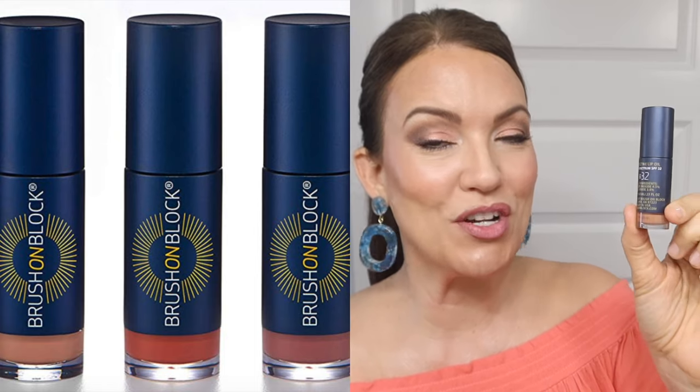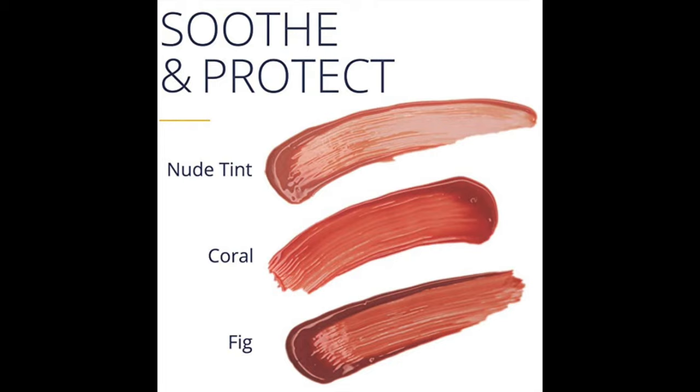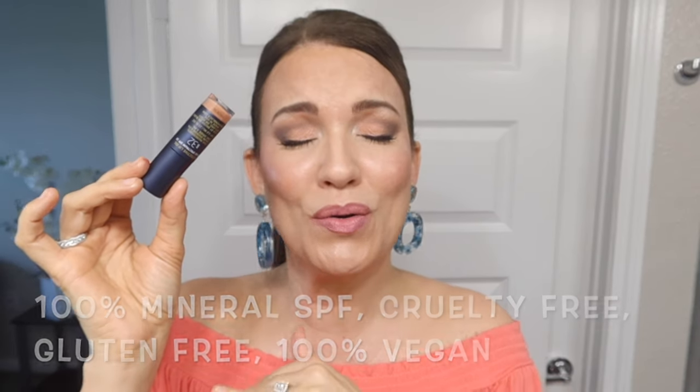I found these on Amazon — they are by the brand Brush on Block. I only got two of the colors and I need to go back and get the third one. This is an all mineral SPF 32 lip gloss you can wear year-round as a lip topper or lip gloss. They have all mineral SPF 32 and there's no yucky flavor or icky scent — these are perfection.